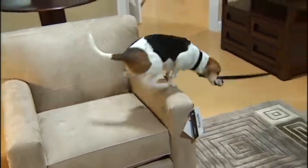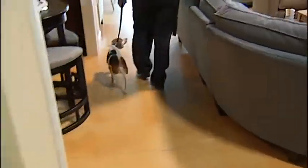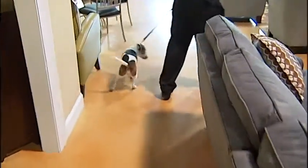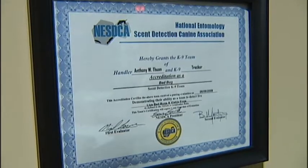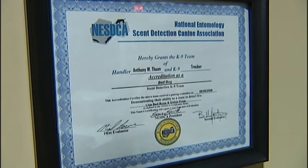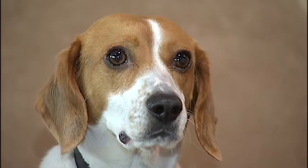We bring the dog in, we do an inspection, and if we do locate live bedbugs or viable eggs, at that point the individual would have a pest control company — a professional — come out and treat their home. Then we bring the dog back in to redo the inspection to ensure that the dog is unable to find the scent of live bedbugs or viable eggs. Tracker is NESDCA certified every year with the National Entomologist Scent Detection Association.